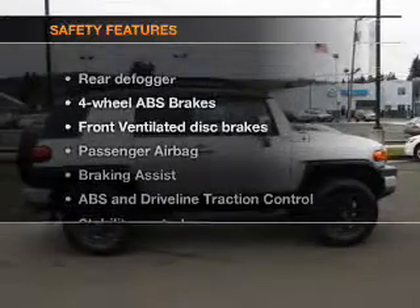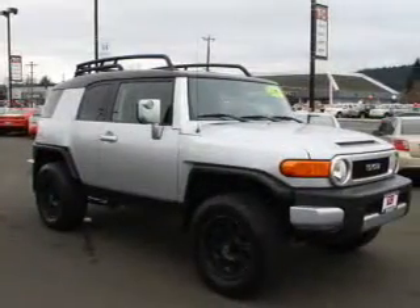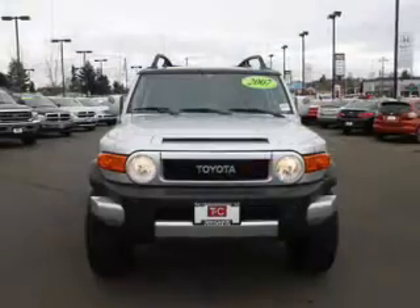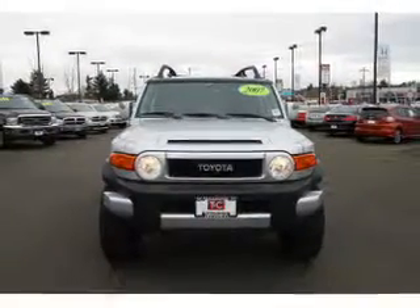If safety is a high priority, rest assured knowing these top safety components are included: front ventilated disc brakes, passenger airbag, traction control, stability control, independent suspension. Our website offers more information on all of our vehicles.